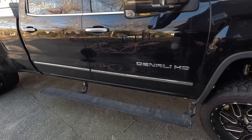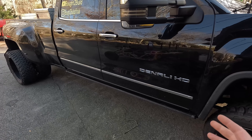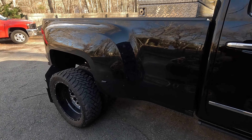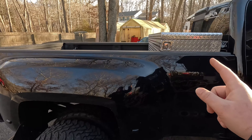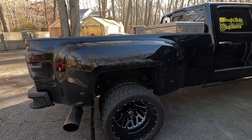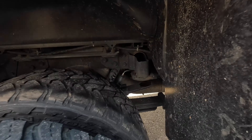The AMP Research steps have worked out pretty decent. I know a lot of people have issues with them and I have had a few issues myself, but we've always been able to get them working again. As we work our way around, I currently have a little toolbox in the back of the truck — just a quick cheap one a buddy gave me.